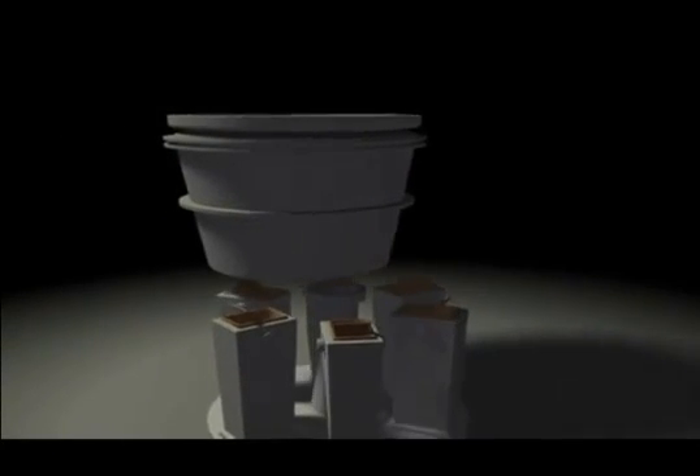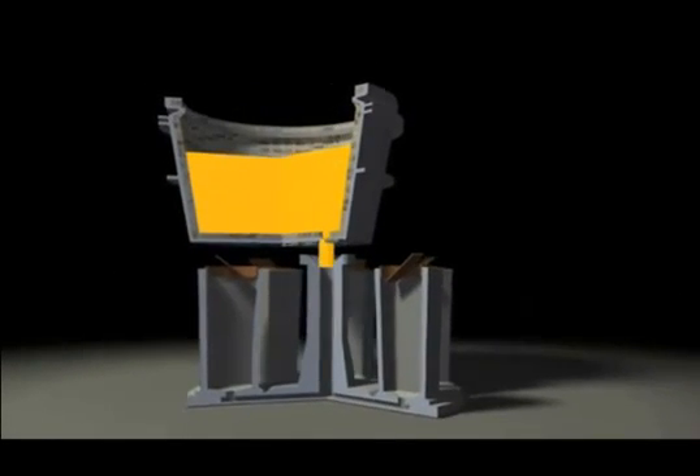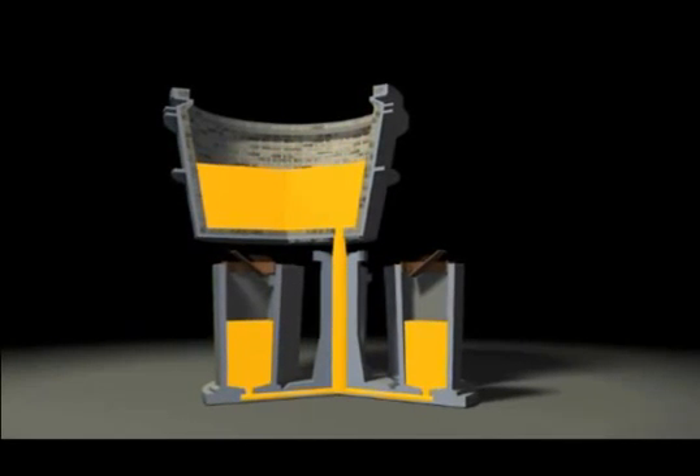The steel, protected from unwanted environmental gases by a shroud of argon gas, flows down the trumpet through runners at the bottom of the ingot cluster and fills the ingots from the bottom up. Bottom pouring creates steel with superior cleanness.